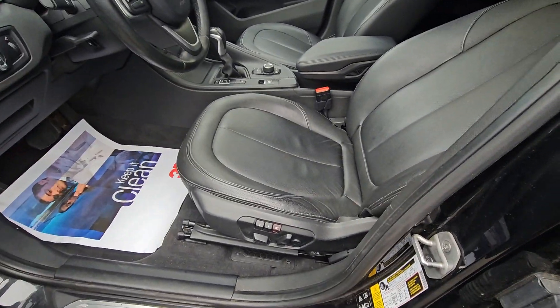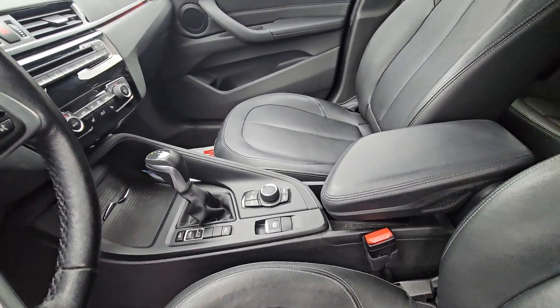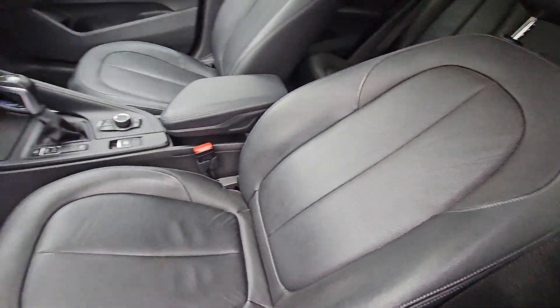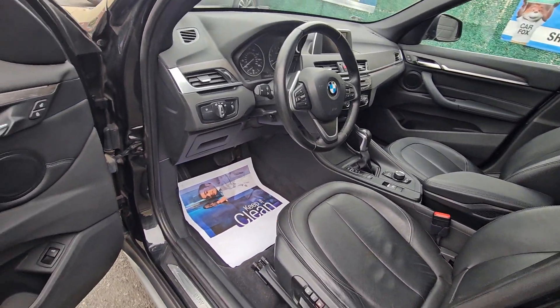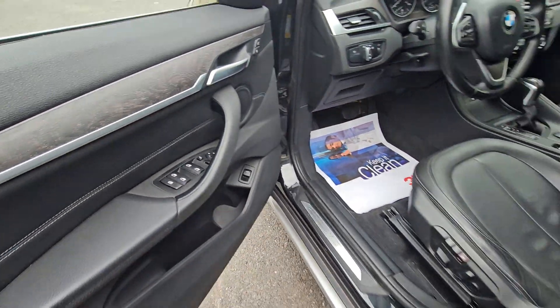Heated seats, navigation — really, really pretty car — panoramic roof, power tailgate, power folding mirrors, and auto dimming mirror.